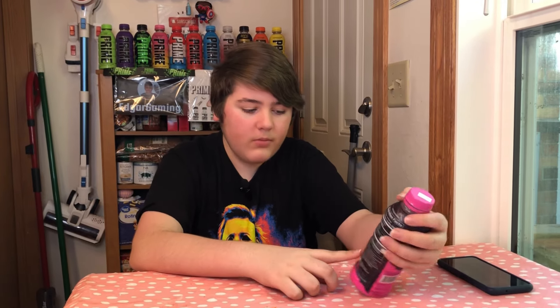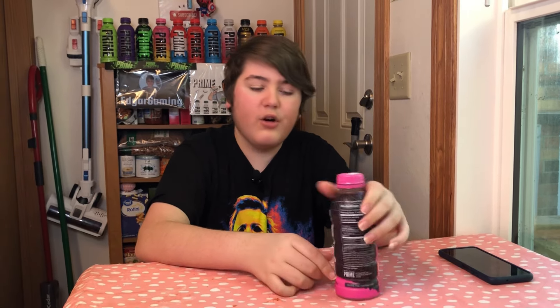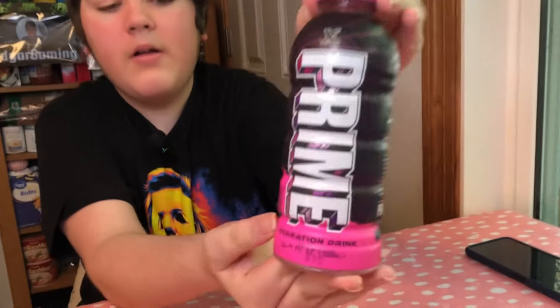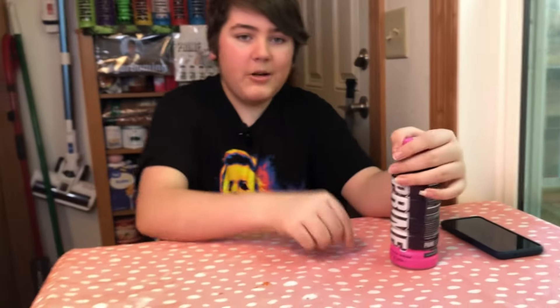It is a different texture though from the normal Prime. I don't know if they did it on purpose or if it's a new texture for all the Prime bottles, but this one has a new texture for the wrapping. Honestly it looks pretty cool — the Prime X bottle.